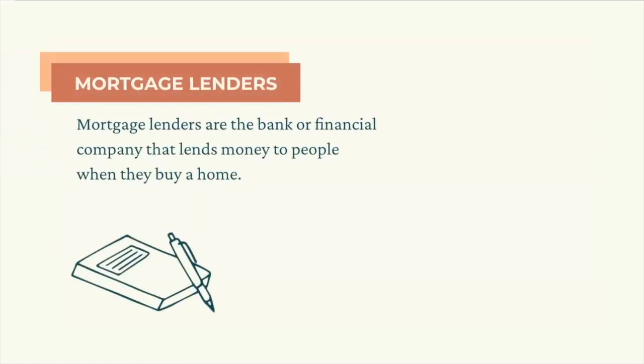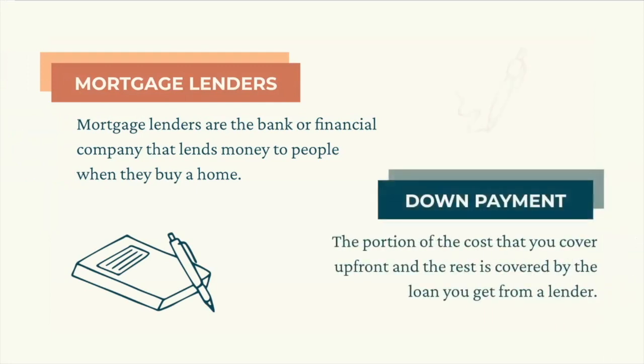Before we dig in, I want to explain exactly what mortgage lenders do, so when we say lender, you'll know what we're talking about. Even though mortgage lending feels very overwhelming, it's actually pretty simple. Mortgage lenders are the bank or financial company that lends money to people looking to buy a home. When most people buy a house, they need to get a loan to cover a majority of the price. Your down payment is the portion of the cost you cover up front, and then the rest is covered by the loan you get from your lender.